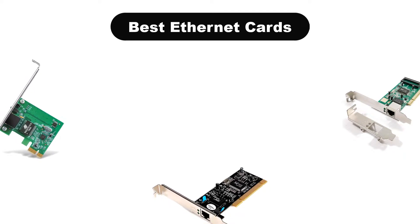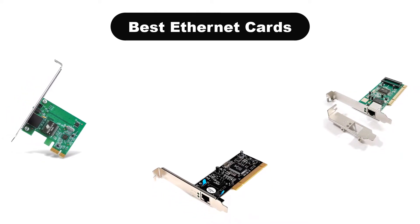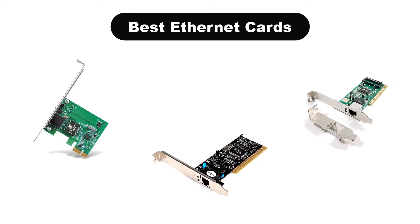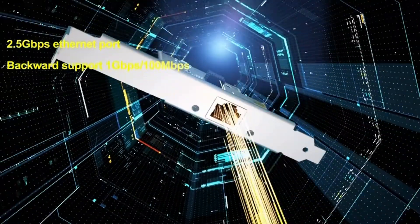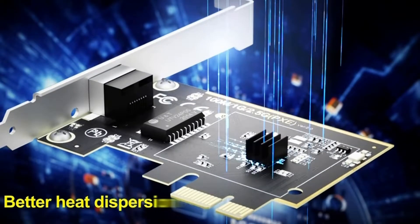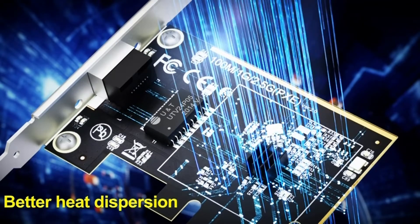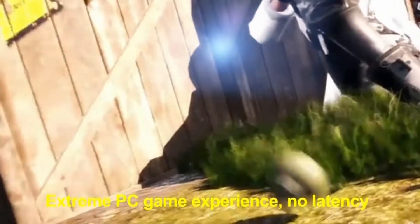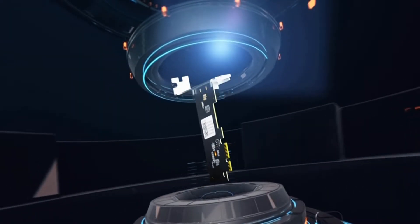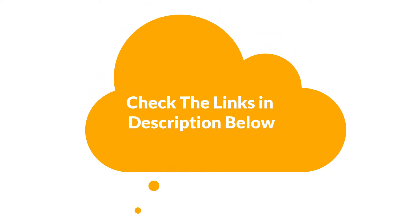Hello guys. In this video, we are going to give you an impartial review covering the 5 best Ethernet cards in the market, which are the best for you considering some unavoidable factors that you might miss out without watching this video. We are trying to help you find the best from a plenty of irrelevant products. If you want more information and updated pricing of the products mentioned in the video, be sure to check the links in the description below. Let's get started.